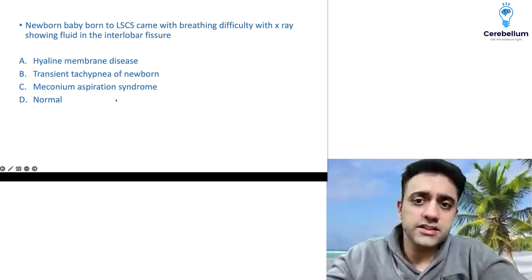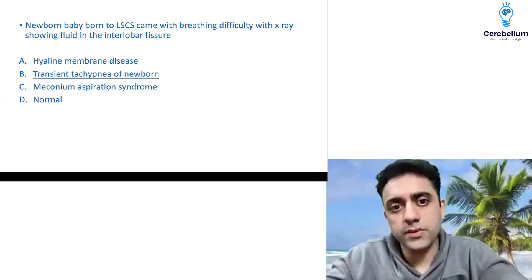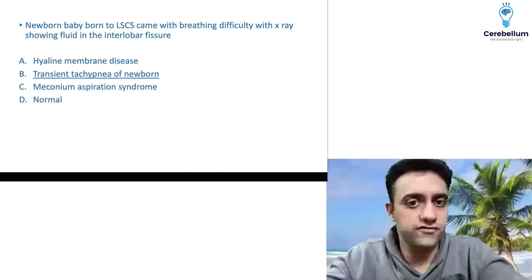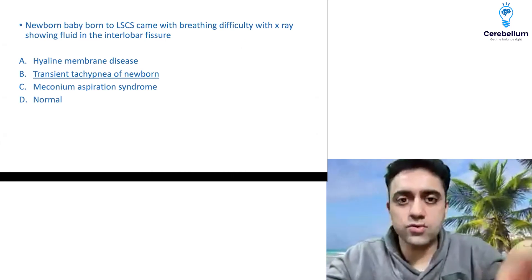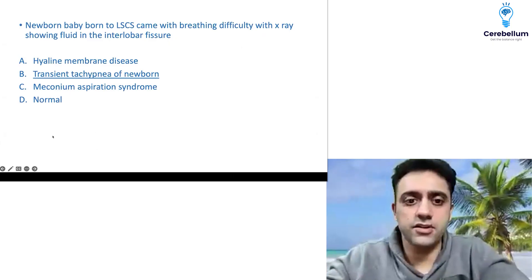There was a question — said to be an obs/gynae question — but the answer was transient tachypnea of the newborn. A newborn baby born via LSCS came with breathing difficulty, with X-ray showing fluid in the interlobar fissure. Fluid in the interlobar fissure is seen in TTN, so the answer was transient tachypnea of the newborn.